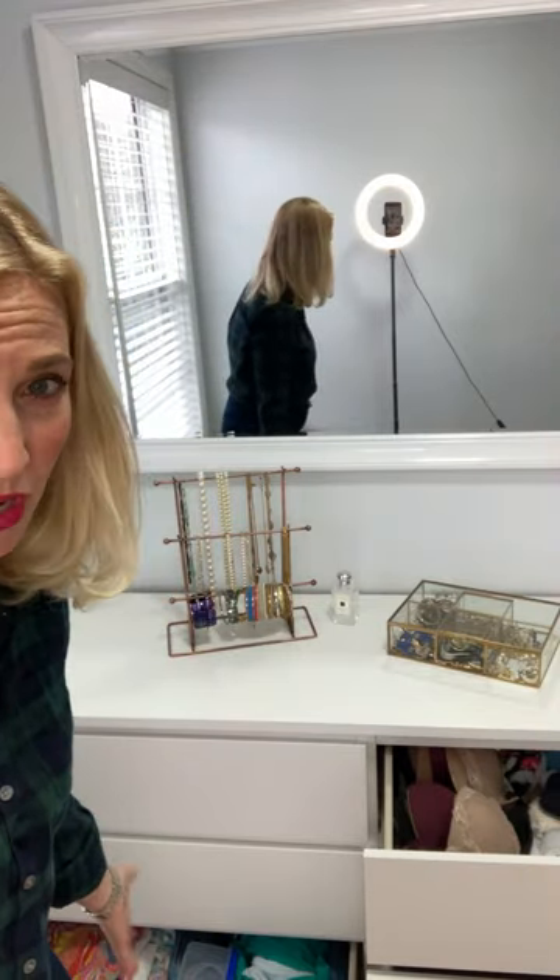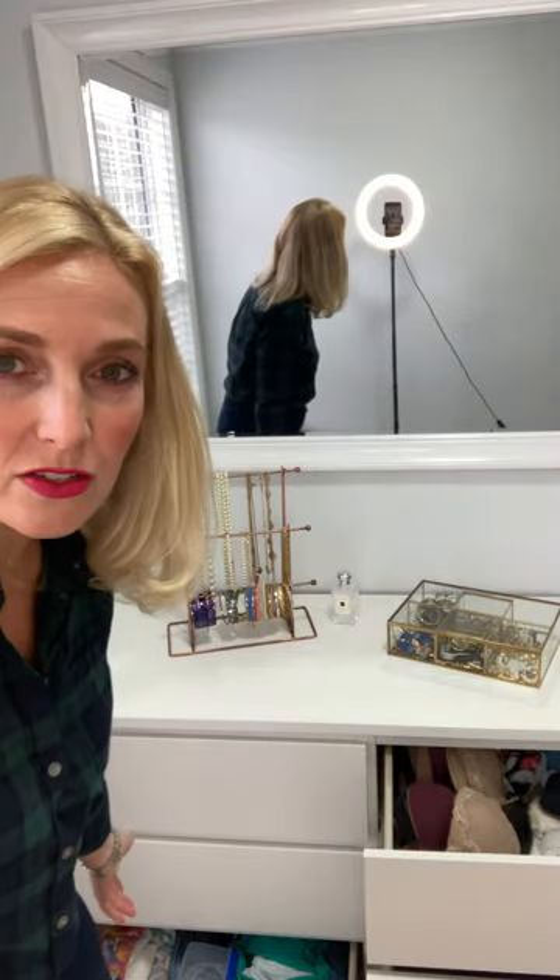And then on the bottom is swim gear. I've got swimsuits but also cover-ups, and even things like goggles I put in that drawer.